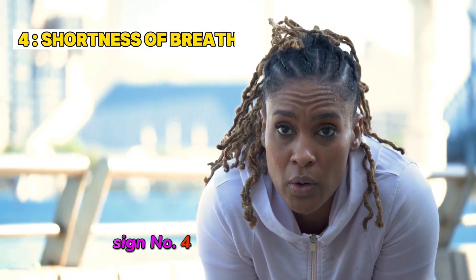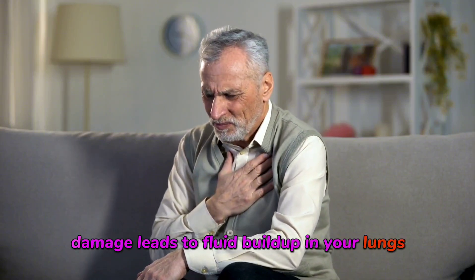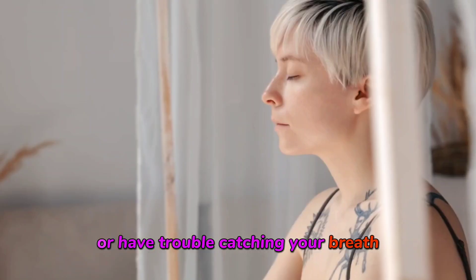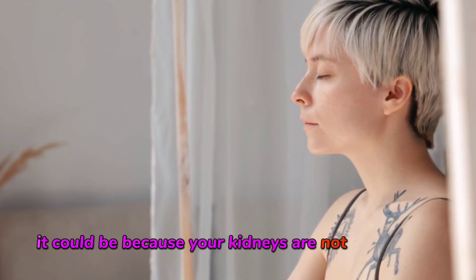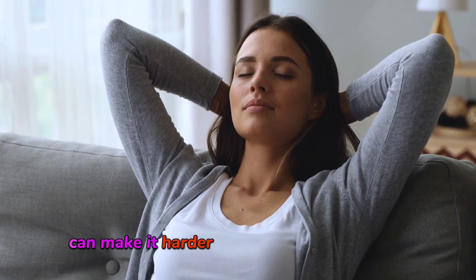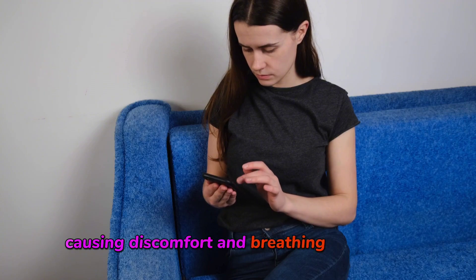Sign number four is shortness of breath. This can occur when kidney damage leads to fluid buildup in your lungs. If you're feeling breathless or have trouble catching your breath, it could be because your kidneys are not functioning properly. This fluid accumulation can make it harder for your lungs to expand and take in air, causing discomfort and breathing difficulties.